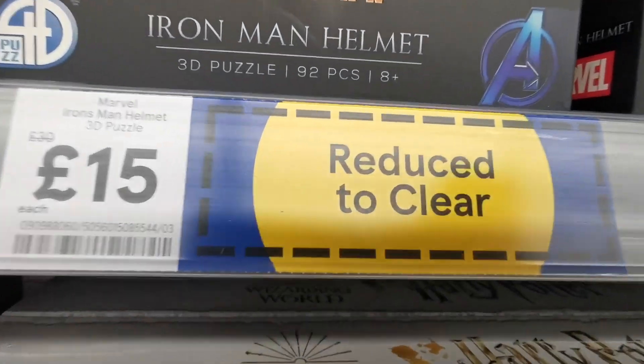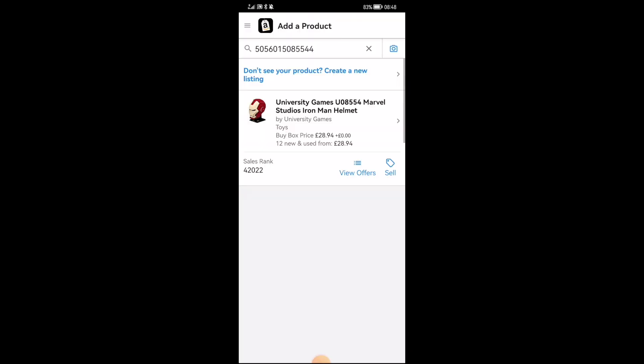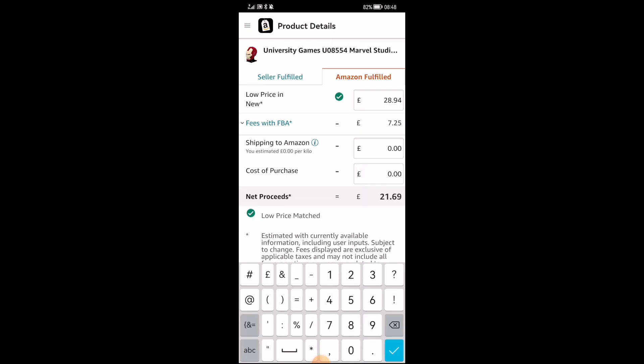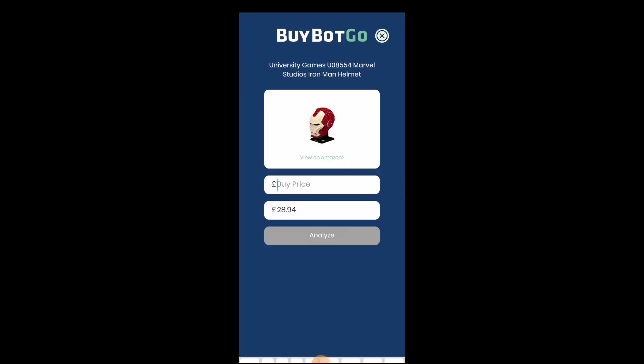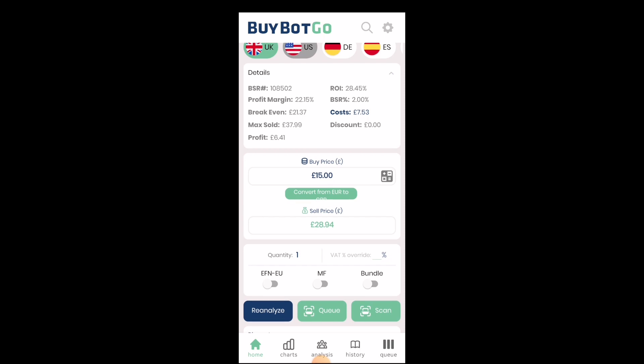So the first find — this product is discounted from £30 to £15. I open the Seller Central app, scan the barcode, find the listing, enter the cost of purchase of £15, and analyze. It shows my profit of over £6. I do the same with Buy Bot Go — scan the barcode, buy price of £15, and analyze. The return on investment is 28%, over £6 in profit.